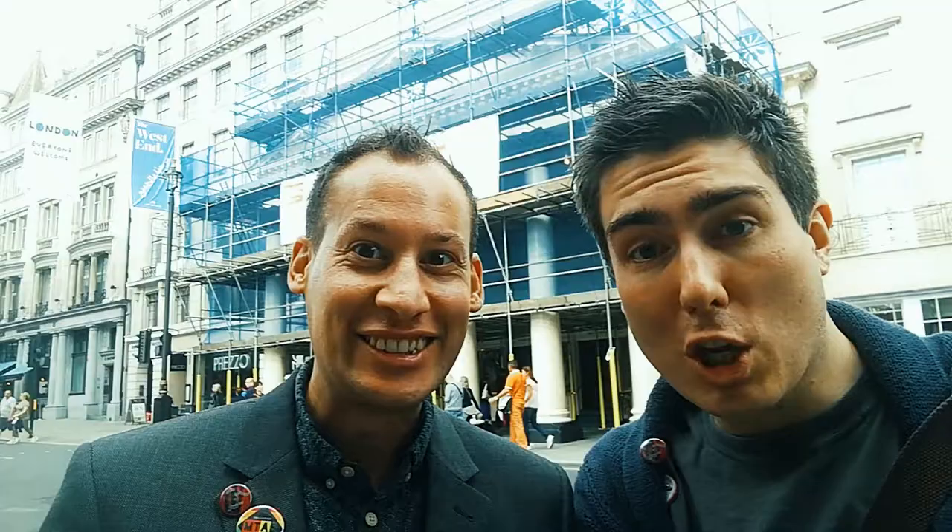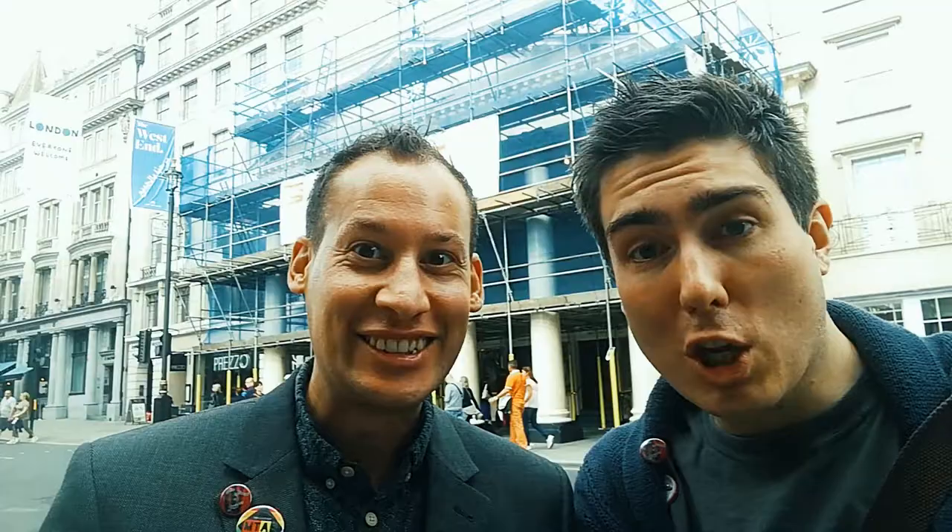We've come to the interval of Queen Anne — it is time for the Breaker Leggers' 30-second interval breakdown. Helen Edmondson has looked into the history; some nice touches, although the direction is lacking a little bit — it feels a bit lathering and repetitive. When it was done at the Swan Theatre with the thrust stage, it would have been very dynamic staging. Something seems to have been lost in its transition to a proscenium arch. Interesting content though — I'm excited to know what's going to happen next. We're learning!